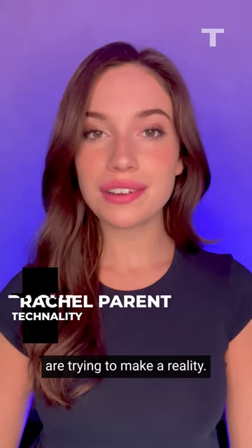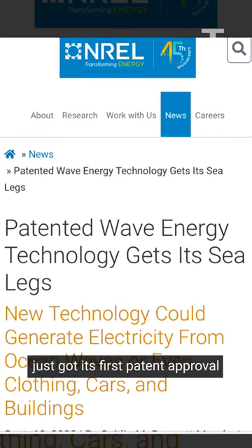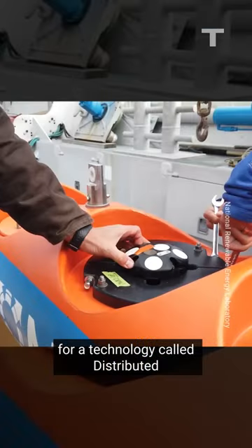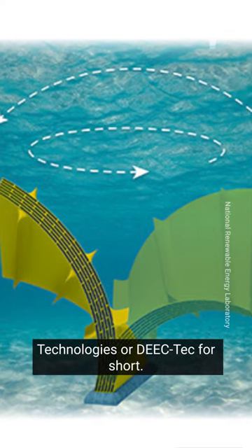That's exactly what researchers in the US are trying to make a reality. The National Renewable Energy Laboratory just got its first patent approval for a technology called Distributed Embedded Energy Converter Technologies, or DECTEC for short.